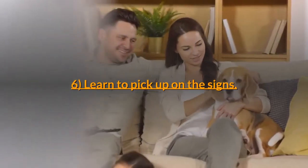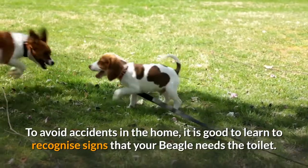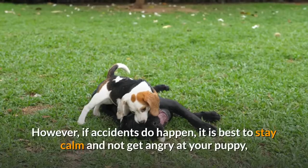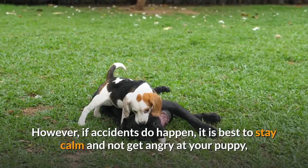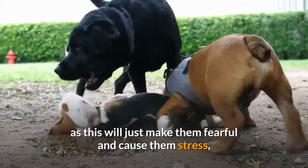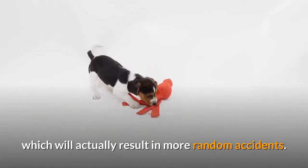Step 6: Learn to pick up on the signs. To avoid accidents in the home, it is good to learn to recognize signs that your beagle needs the toilet. However, if accidents do happen, it is best to stay calm and not get angry at your puppy, as this will just make them fearful and cause them stress, which will actually result in more random accidents.